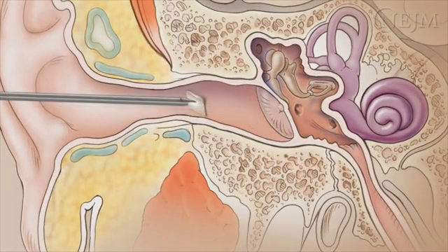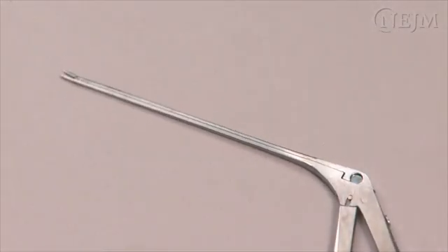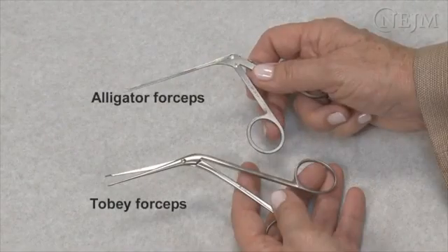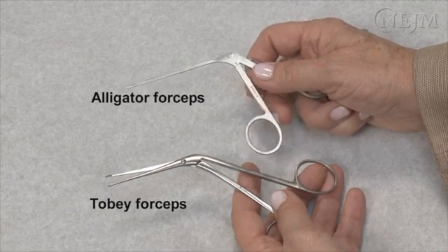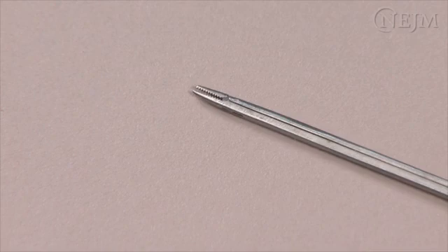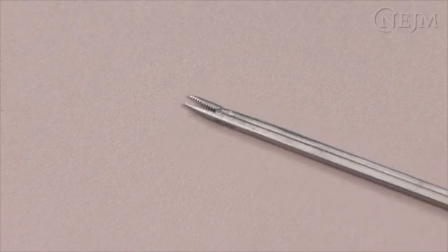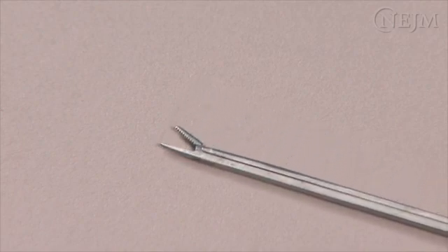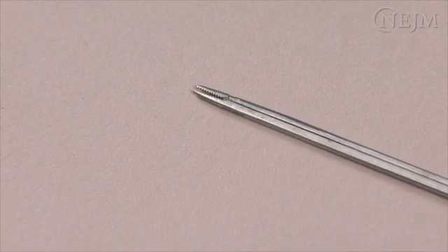Alligator forceps come in a variety of sizes; the best sizes for removal of a foreign object from the ear are between 6 and 8 mm. It is important to use alligator forceps rather than Tobii forceps since each has a different mechanical action. Alligator forceps are finer and the location of the hinge limits the extent to which the jaws can open, enabling retrieval of smaller, flatter foreign bodies — making them most useful in the external auditory canal.